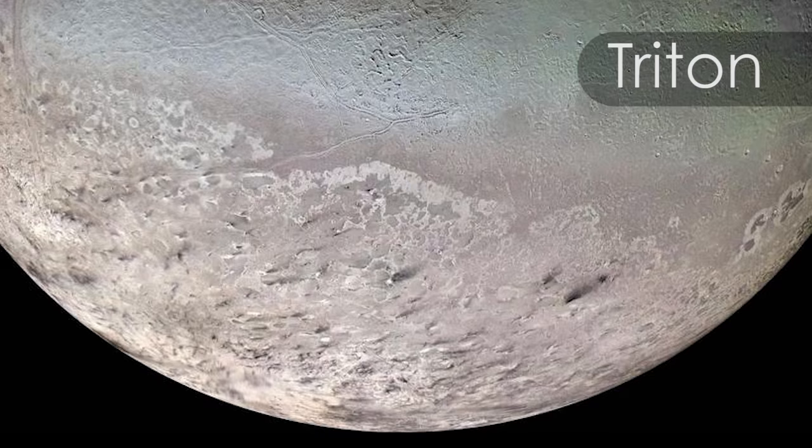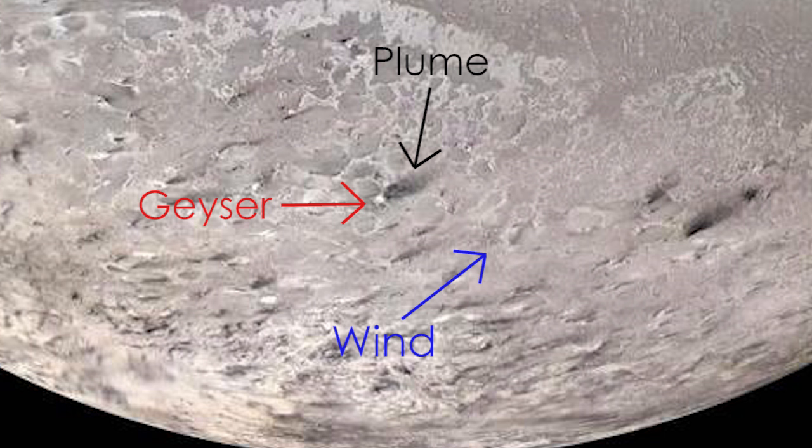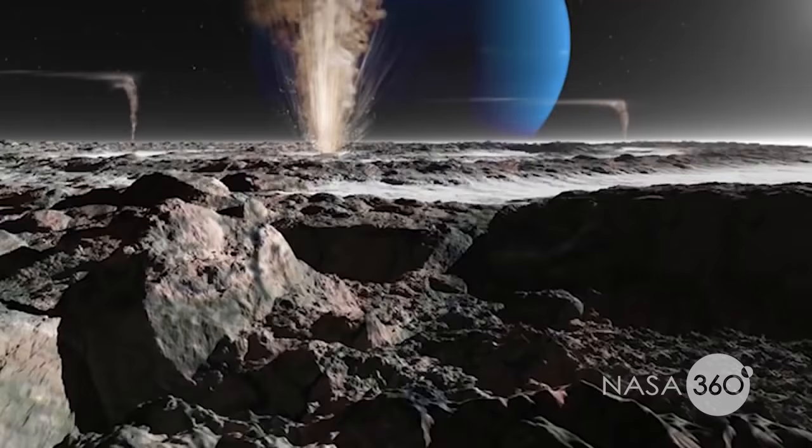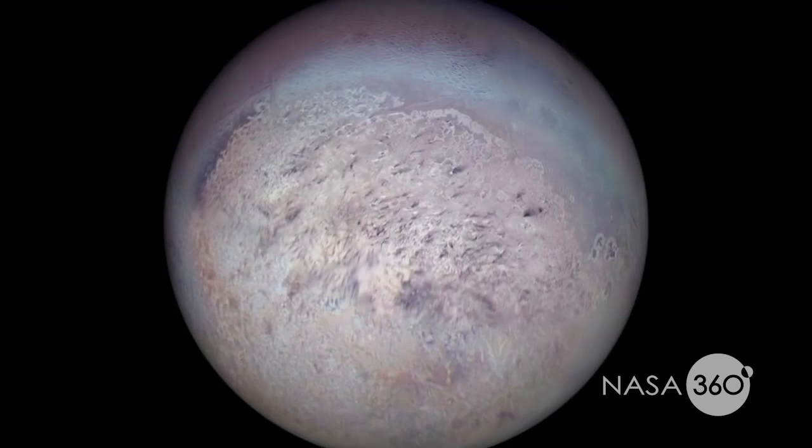But even more fascinating are these features toward the South Pole. If you look at these features carefully, these are windstreets, and they are due to geysers on the surface — presumably liquid nitrogen geysers that are shooting out large gouts from the interior.